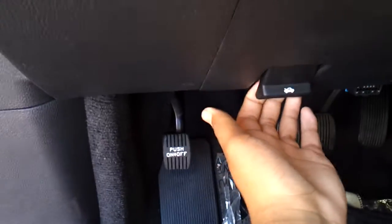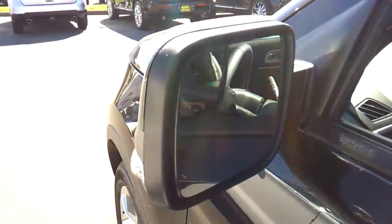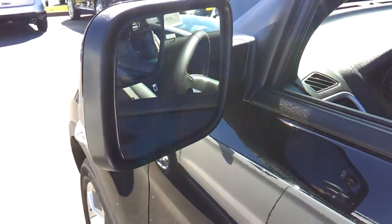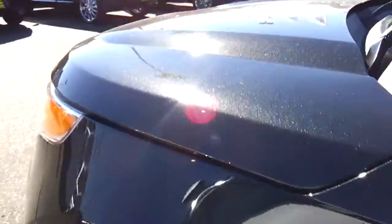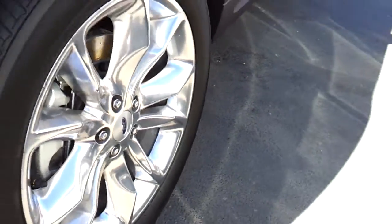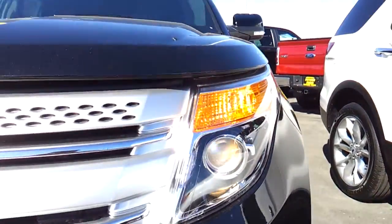Let's go ahead and pop the hood and check out the engine bay. Heated exterior mirrors with LED turn signal indicators, and you do have a blind spot mirror. Halogen projector beam headlamps.